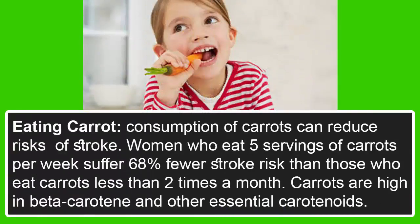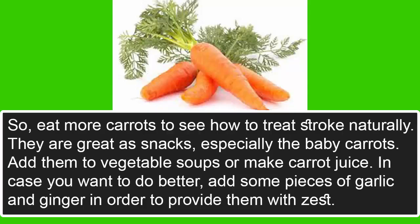Eating carrot: consumption of carrots can reduce the risk of stroke. Women who eat five servings of carrots per week suffer 68% fewer strokes than those who eat carrots less than two times a month. Carrots are high in beta-carotene and other essential carotenoids. Eat more carrots to treat stroke naturally — they are great as snacks, especially baby carrots.